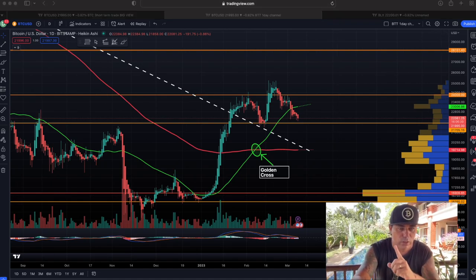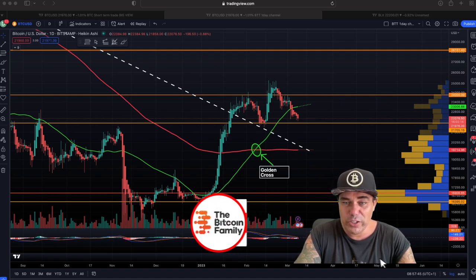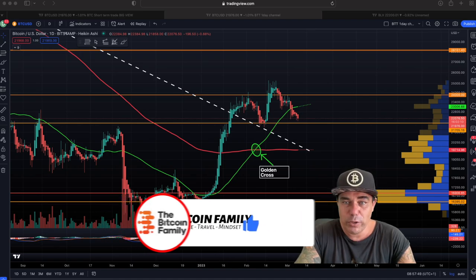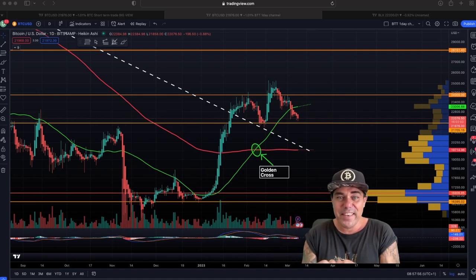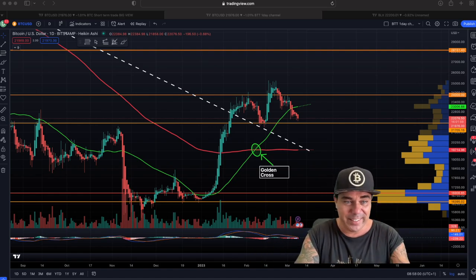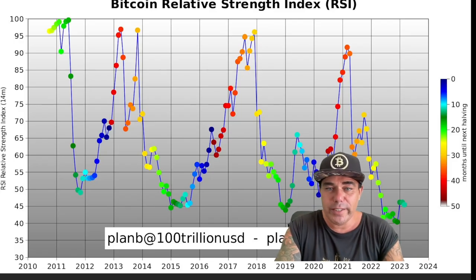There are two more charts I want to show you — very important ones. I got stuck at the one-day chart before the noise started, so now I'm jumping into two charts that you really need to see. In my opinion, these show the bigger picture, and right now it's getting very exciting. I also have one more chart at the end that shows a very simplified version of when to buy — it's a must-see.